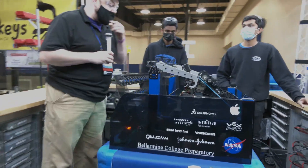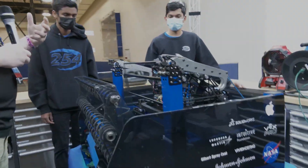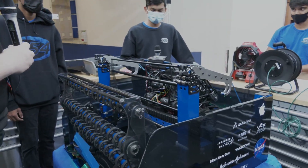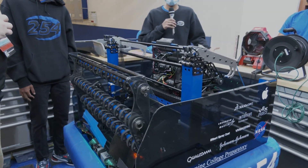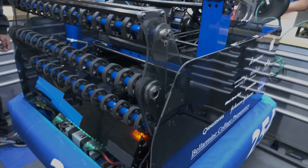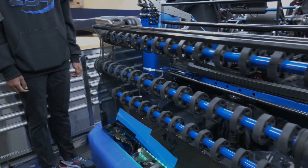So we're going to be running a systems check and going through that. Can you talk to us about what goes into the systems check and then go through each component mechanism? Yeah, for a systems check it's just important that before each match we make sure that everything is working as expected, and so we always start off with the drive base.